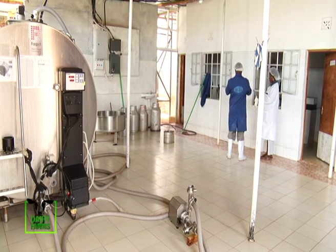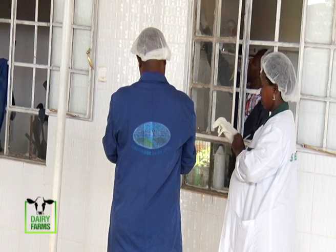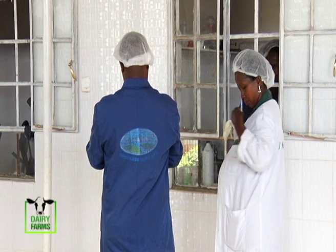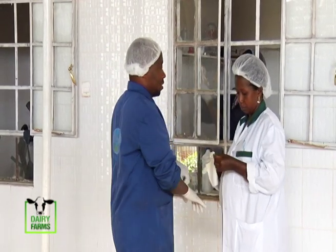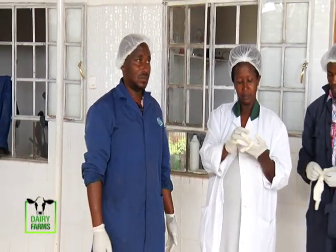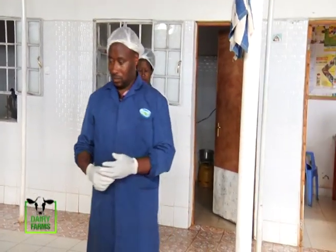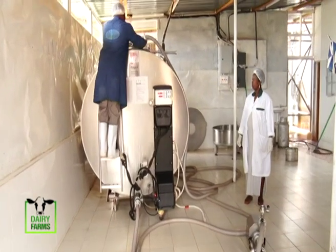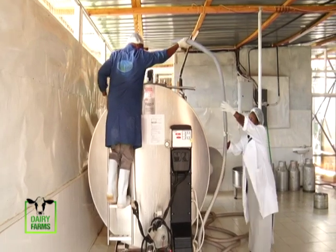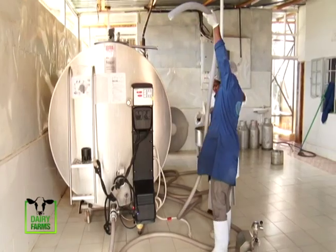Right now we are collecting about 2,300 liters. The tank has a capacity of 3,200 liters and we aim to fill it. Going by the response of farmers and the trust that we are handling their milk properly, by the end of the year we expect to fill the cooler. We have an agreement with Brookside, the processor that we sell our milk to.